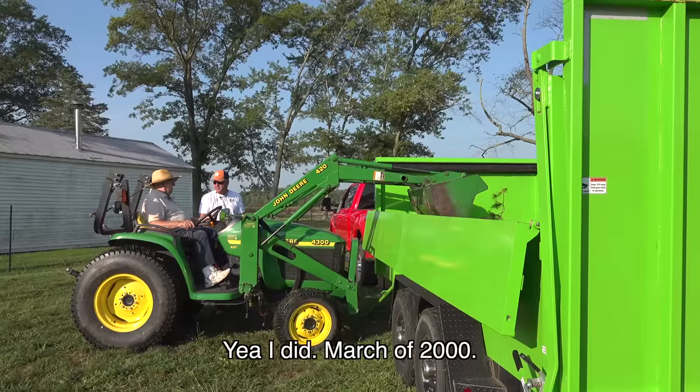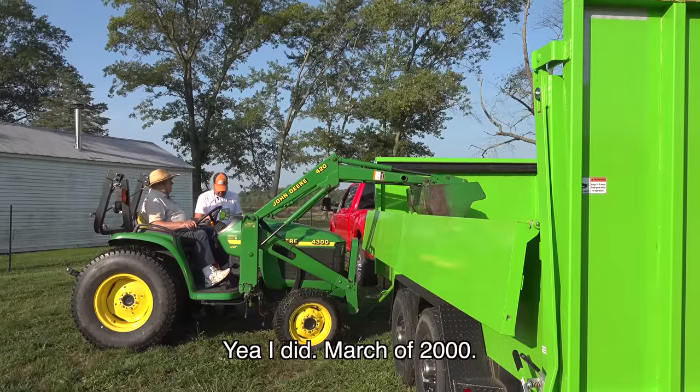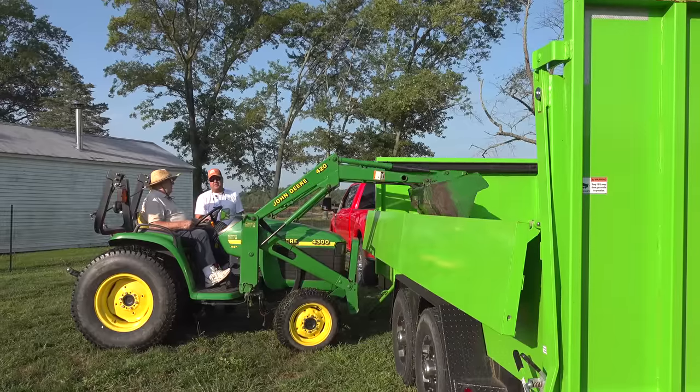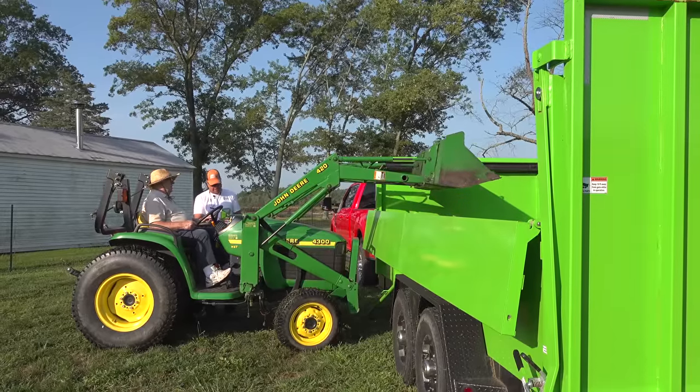Did you buy it new? Yeah, I did. March of 2000. Pretty good for Nixon there, wasn't it? Yeah, it was.